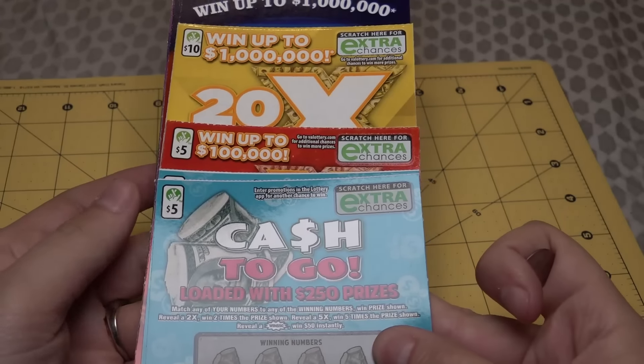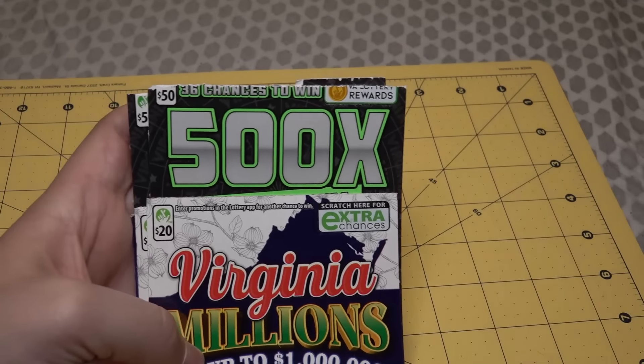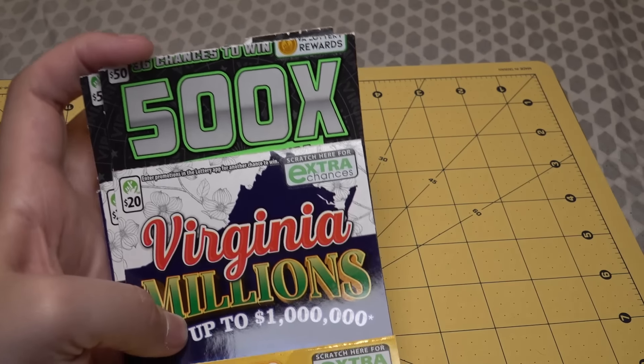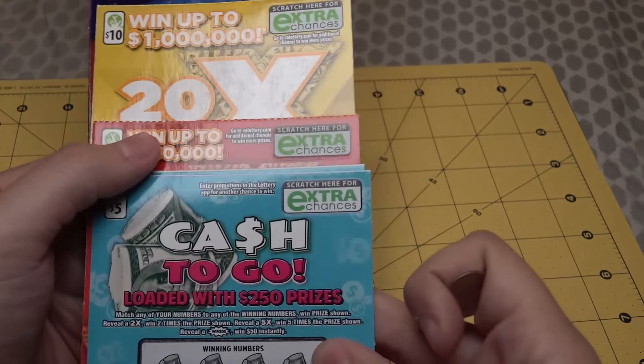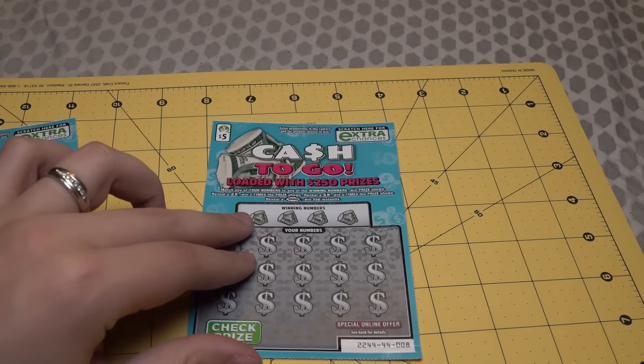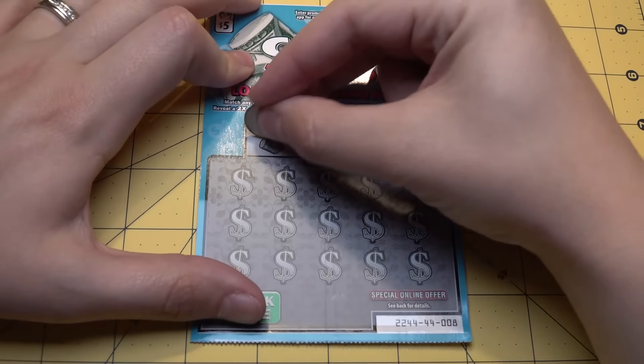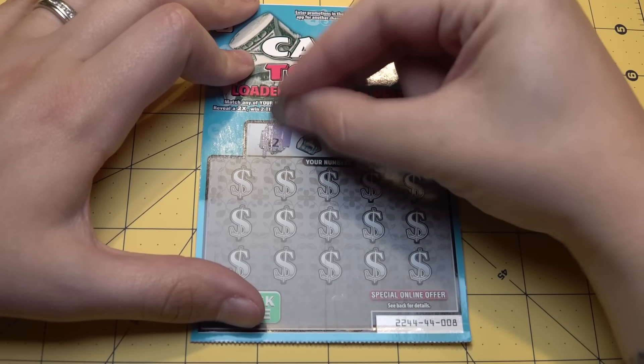I'm going to start this game off. We have $5 tickets, $10 tickets, $20 tickets, and the brand-new $50 tickets — which they chopped the top of my ticket off. That is very disrespectful. Let's start with the $5 Cash to Go tickets, loaded with $250 prizes. Let's see if we can start out good, then we'll get to the bigger ones.